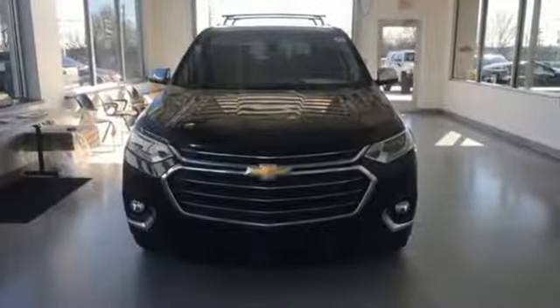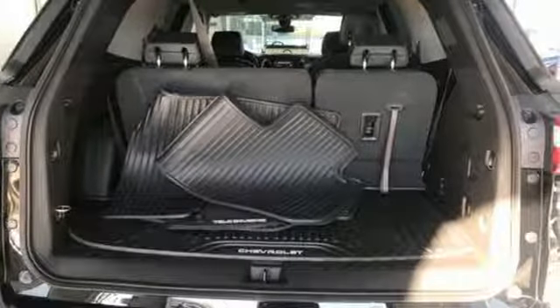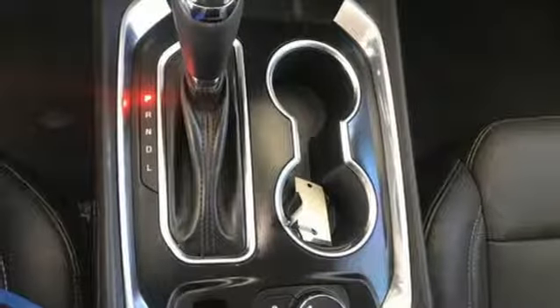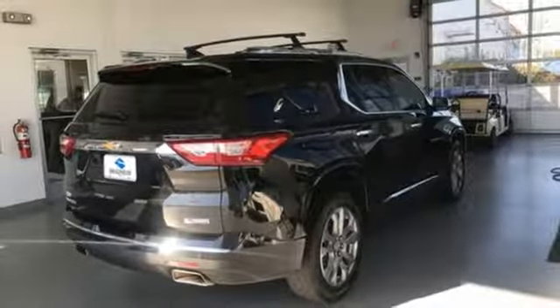Automatic transmission, heated and ventilated leather bucket seats, Bluetooth wireless audio streaming, auto-dimming rear view mirror, dual zone climate control, power heated mirrors, voice activation, hands-free liftgate, auto-dimming mirrors, and V6 engine. Take it for a test drive today.